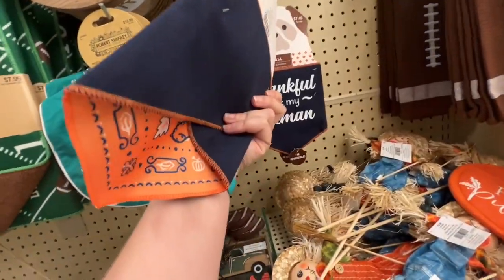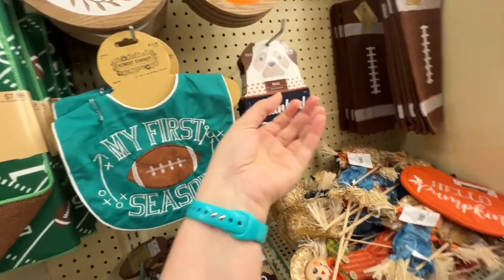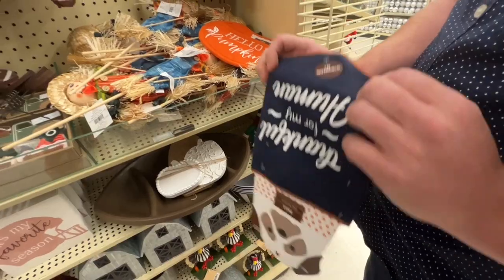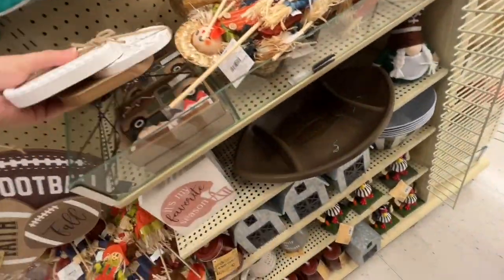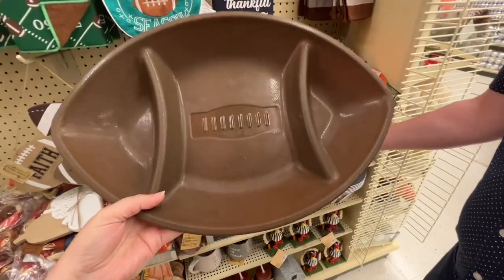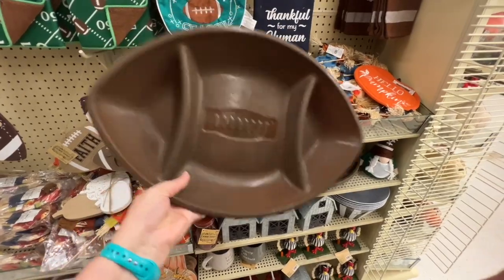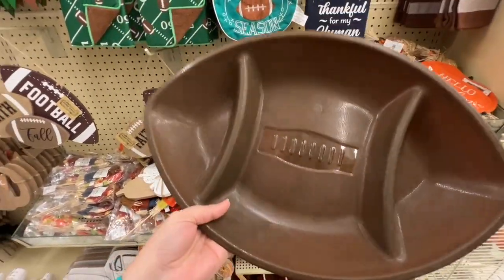Thankful for my human — should we get this for Nemo? Get him a little fall bandana, it's reversible. It's got the orange on the inside to represent Clemson. I like this football tray. I think we're going to get this to put our chips and salsa and do kind of charcuterie and chicken strips and all kinds of stuff for football season.